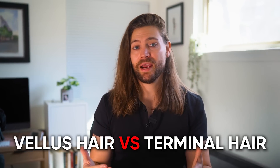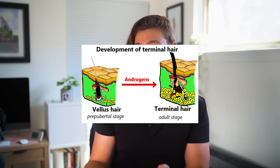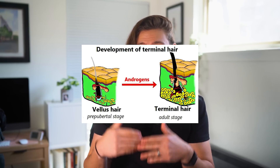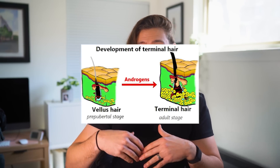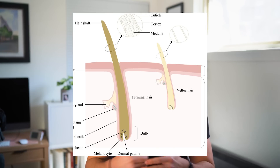The third prerequisite is knowing the difference between a vellus hair and a terminal hair. Vellus hairs are three centimeters or less, lightly pigmented, commonly referred to as peach fuzz — think of a young boy going through puberty trying to grow a beard. Terminal hairs are coarser and longer — pretty much your scalp hair, your full beard, or any body hair that's not peach fuzz. This distinction is really important a little bit later in the video.